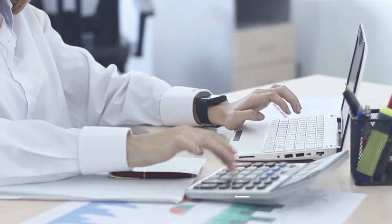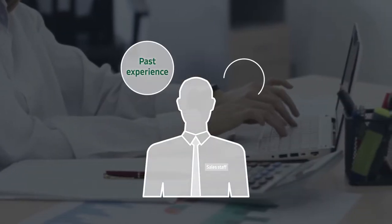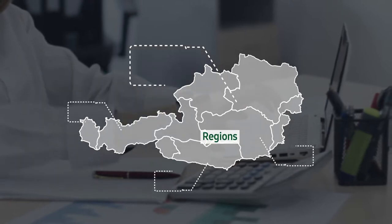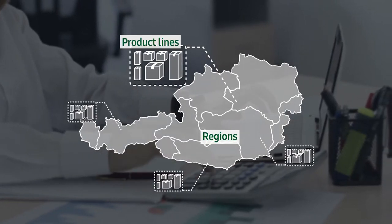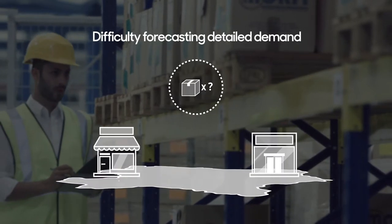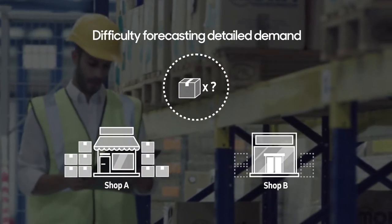Even today, many companies still rely on their past experiences and intuition, or they are predominantly making extensive forecasting based on regions and product lines, and have difficulty forecasting detailed demand for each store and by product unit.